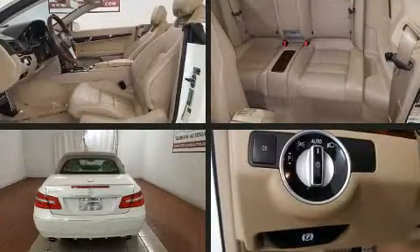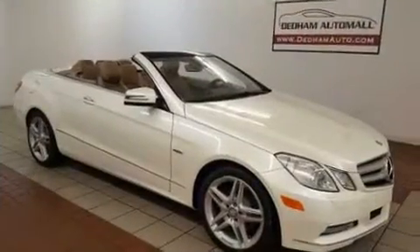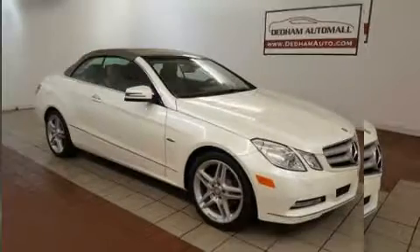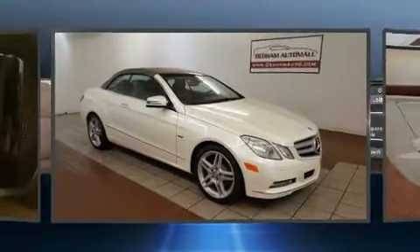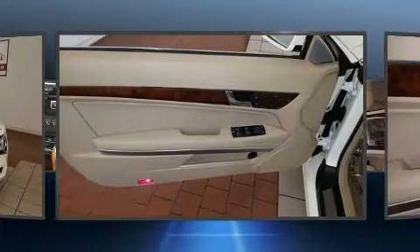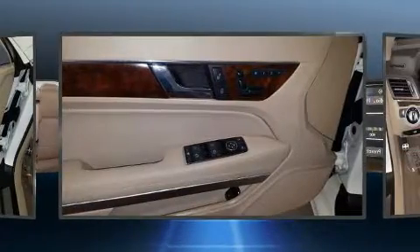Mercedes-Benz ensures the safety and security of its passengers with equipment such as dual front-impact airbags with occupant-sensing airbag, head curtain airbags, integrated rollover protection, traction control, brake assist, anti-whiplash front head restraint, ignition disabling, and four-wheel disc brakes with ABS.